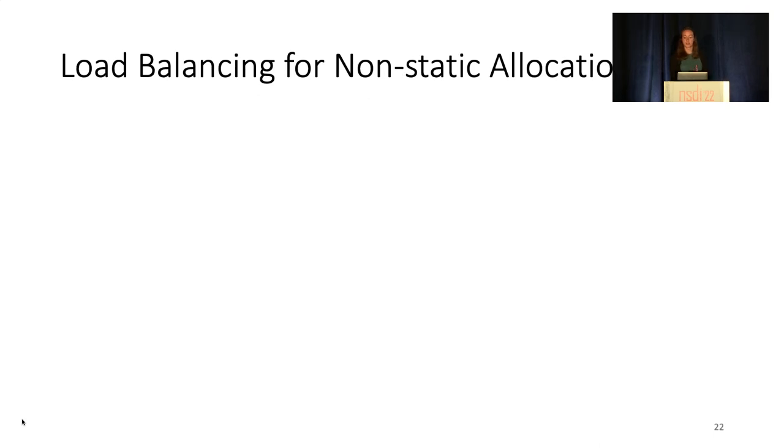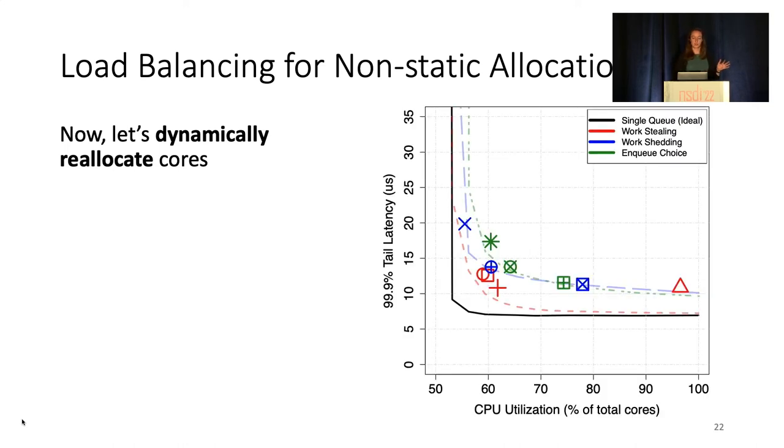Now, let's see if work-stealing continues to dominate with non-static allocations as well. Here, we have the same static lines for each load balancing policy that we saw in the last graph in the background for context. Each point represents a different load balancing/core allocation policy pair. All pairs with the same load balancing policy have the same color.